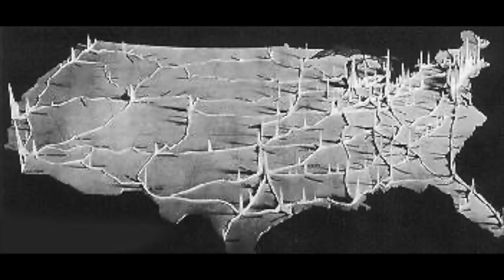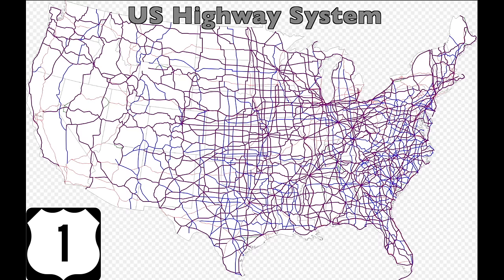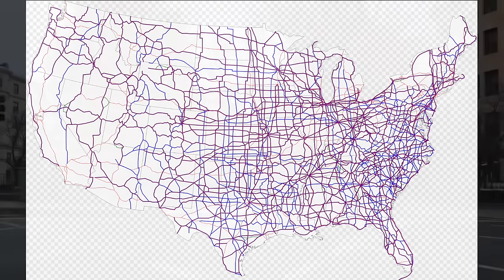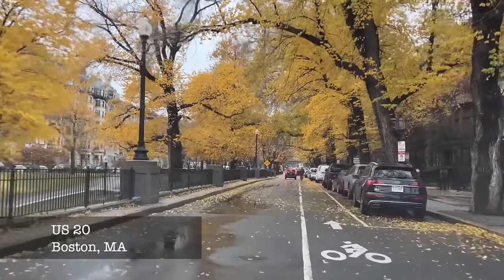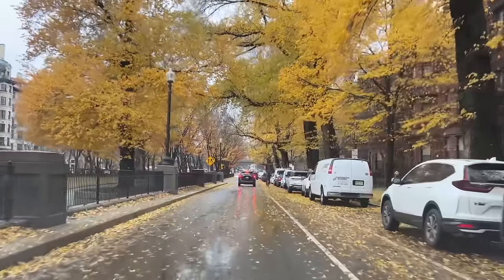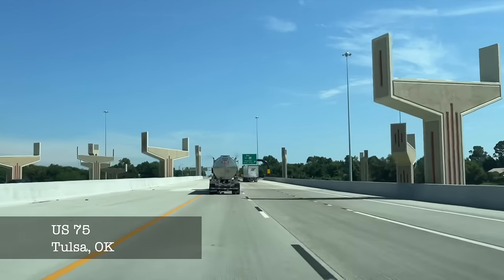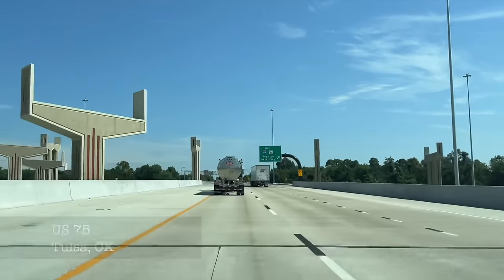Prior to the interstate highway system, the U.S. had the United States numbered highway system, which still exists today as denoted by those types of shields. Though this highway system was national, the standards varied widely around different states and localities — there was no minimum standard. A U.S. highway could vary widely in design, from a surface street through a downtown to a winding dangerous two-lane mountain route, all the way up to a full controlled-access freeway.